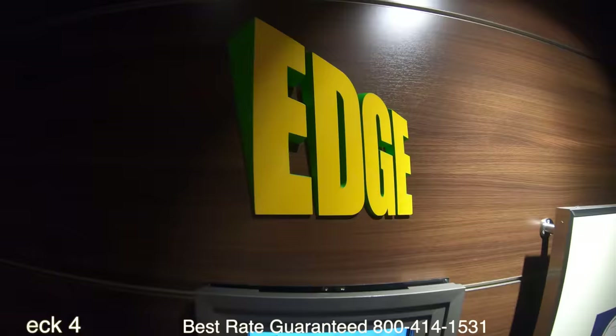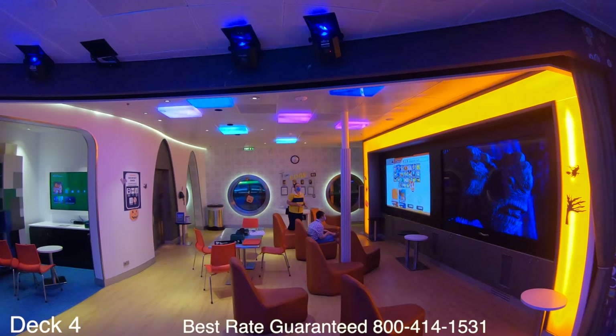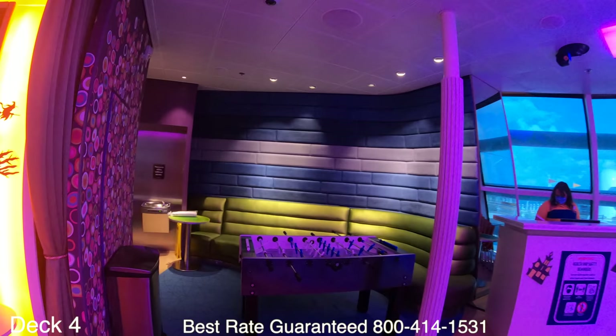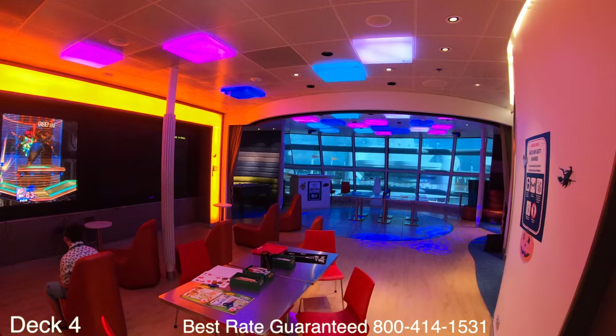This right here is the Edge, which provides kids from ages 11 to 14 with their own special hangout equipped with high-tech entertainment — flat screen TVs, computers, video games, and guided activities throughout the cruise. One example of an activity is a scavenger hunt. It even has its own elevator.